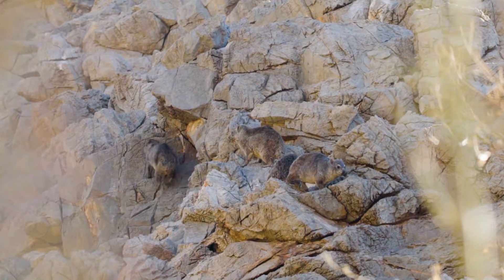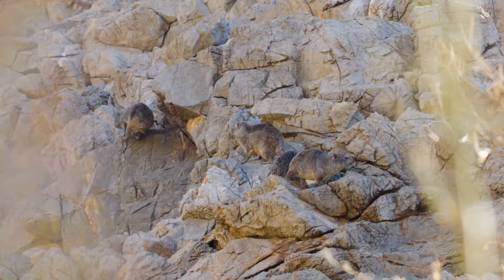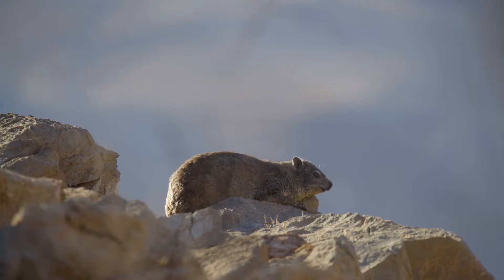They do this to avoid predation. And when you're a nine-pound fuzzball living in the desert, you're bound to be popular with the local carnivores.